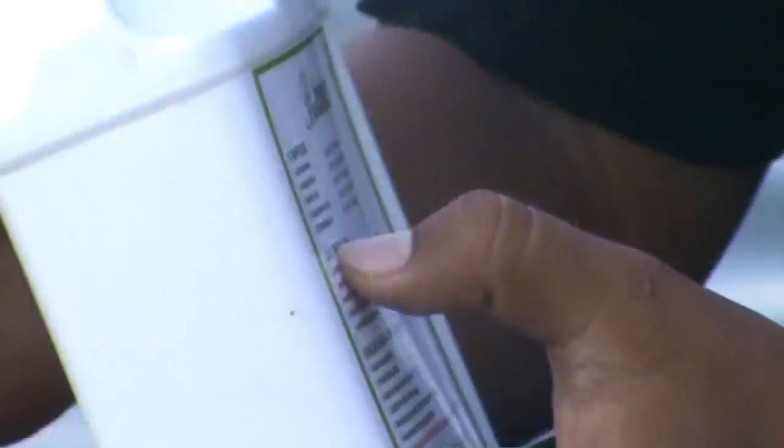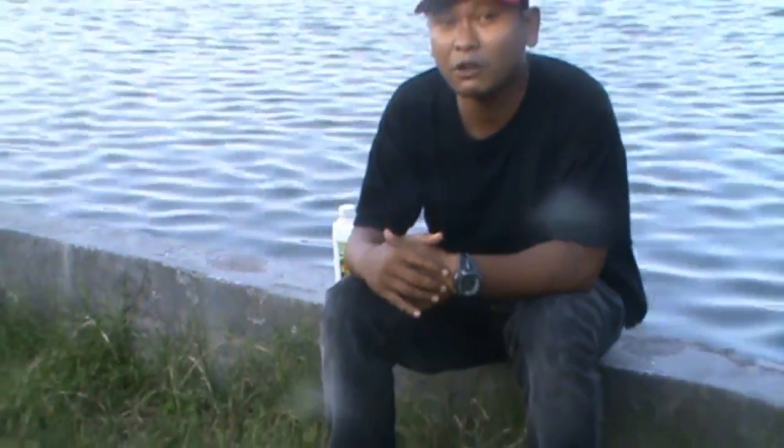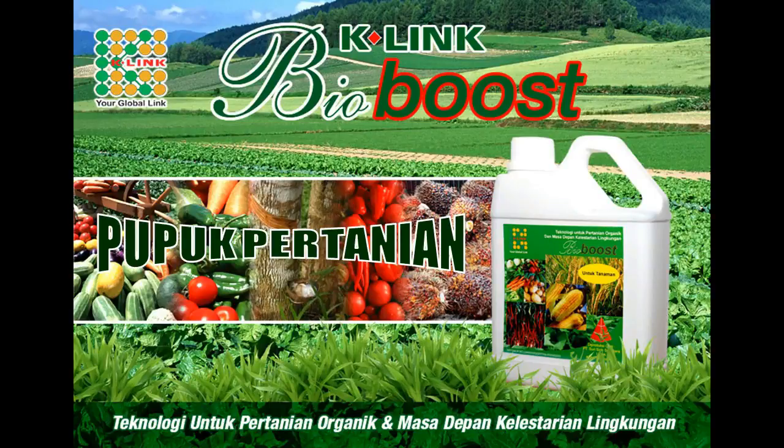Kemudian ngomong ADG — pertumbuhan per hari. Untuk pertumbuhannya, ADG-nya atau average daily growth-nya, yang pakai BioBos bisa 0,35–0,4 per hari. Standar kita pakai BioBos 0,2–0,425 per hari. Terima kasih telah menonton!